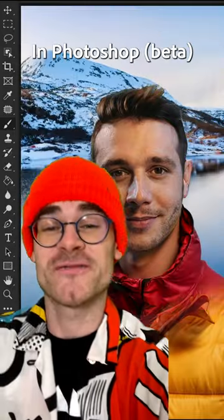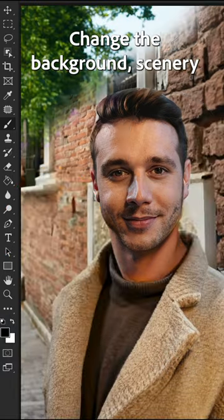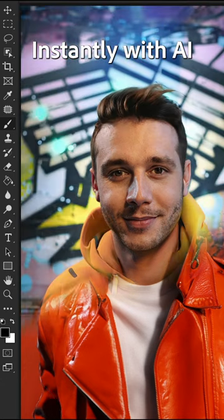This new AI feature in Photoshop Beta is an absolute game changer for creatives. Change the background, scenery, clothing, or any other elements in a photograph instantly with AI.